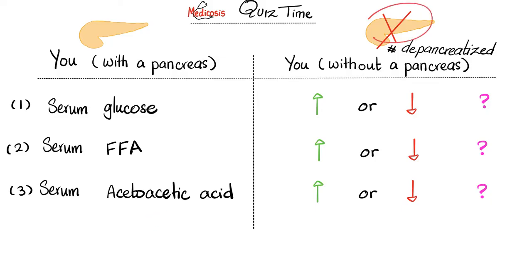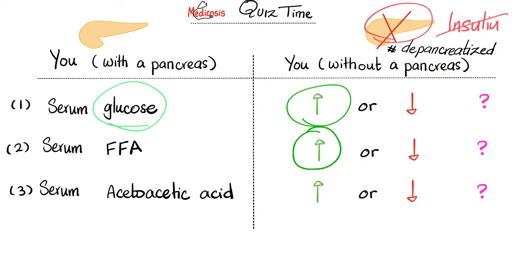When I remove your pancreas, you lose your insulin, your glucagon, and your somatostatin. If insulin is gone, who takes over? Something anti-insulin. Glucagon? No — the pancreas is removed, no more glucagon. What else is anti-insulin? Almost every other hormone. Cortisol and epinephrine are anti-insulin; they rule the field in a depancreatized subject. They are catabolic hormones that break down glycogen into glucose, so serum glucose goes up. Cortisol and epinephrine also break down triglycerides into free fatty acids, so serum free fatty acids go up. And breaking down triglycerides produces ketone bodies, so serum acetoacetic acid goes up too. Medicine makes so much sense once you understand what you're talking about.